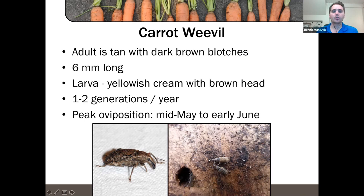The carrot weevil adult is a tan-coloured weevil with dark brown blotches — very distinct with a cute little snout — about six millimeters long. The larvae are yellow and cream with a brown head. In Ontario, we have historically had one generation per year. We are concerned about the adults that emerge in the spring, lay their eggs, and those larvae persist into the next year. There has been some recent research and concern that we may be getting enough growing degree days to have two generations per year.